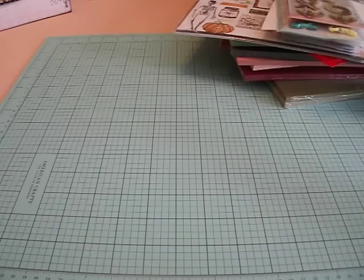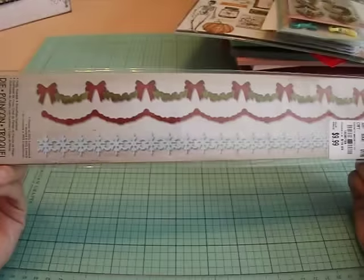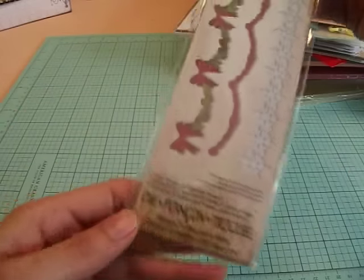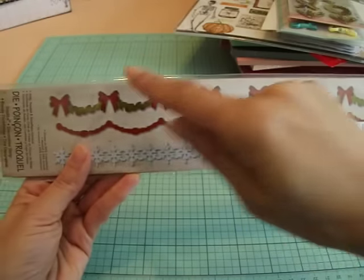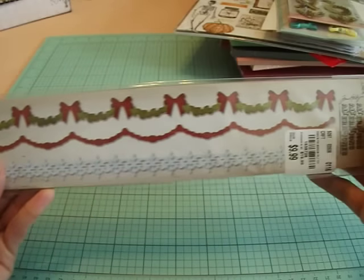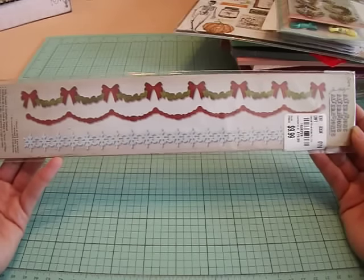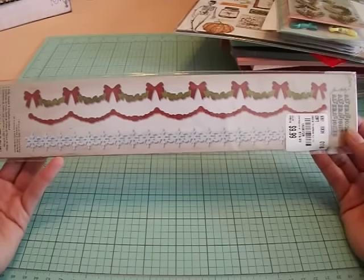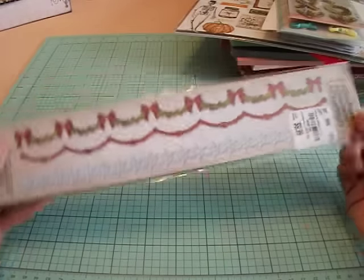Oh my gosh, I picked up so many dies. You guys know I'm obsessed with Tim Holtz and all his dies and stuff, so every time I find some I have to have them — unless I already have it at home. I picked this one up here, and this one is really nice. It's for Christmas — it's called Holly Beaded and Snowflake Garland. I especially love this one with the little bows; that is so stinking cute. It was on my wish list for Christmas and I did not find it at all, so now I found it.